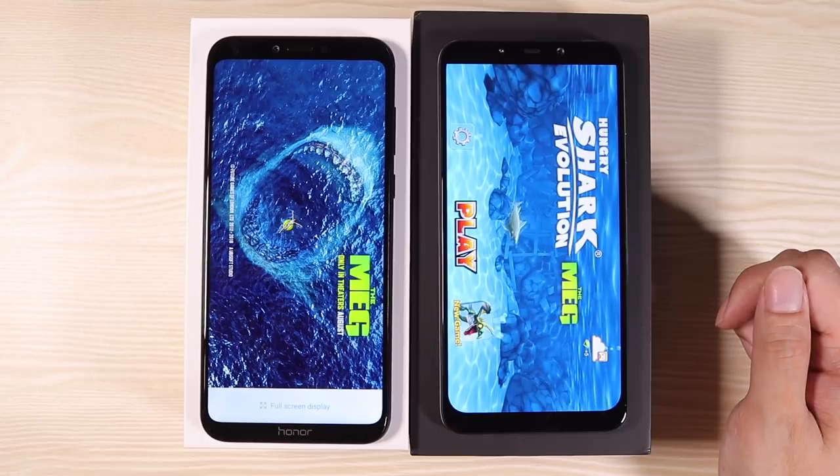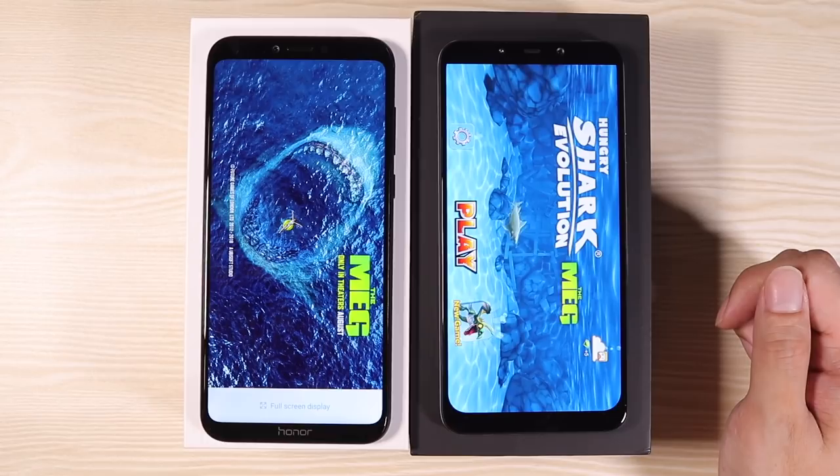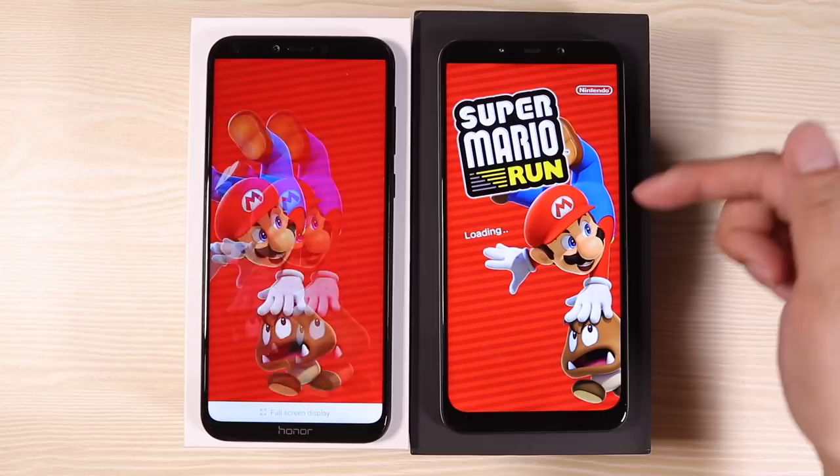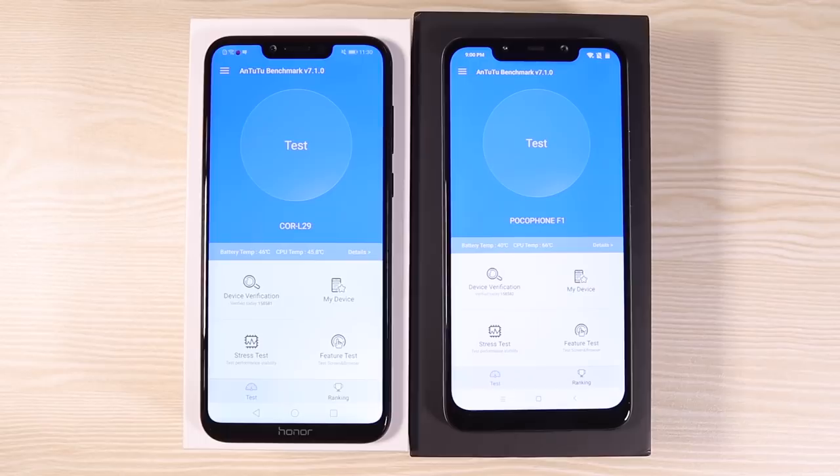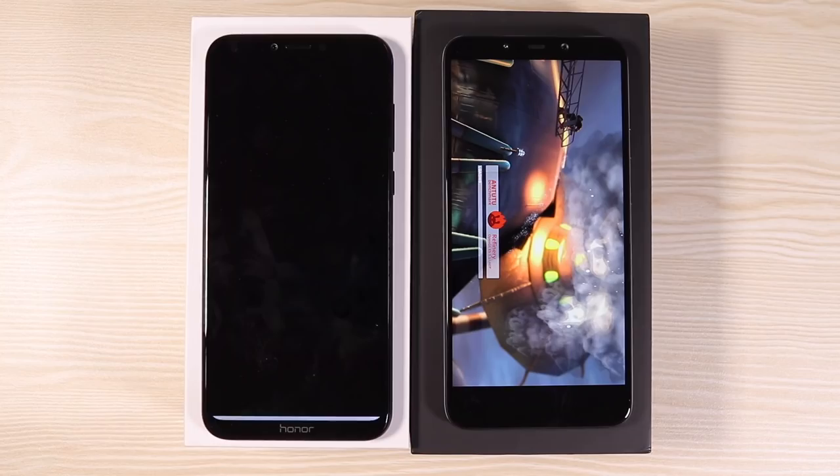Finally, Mario Run — Pocophone F1 finishes first again. That's the power of the Pocophone F1. Now let's start the AnTuTu benchmark test.